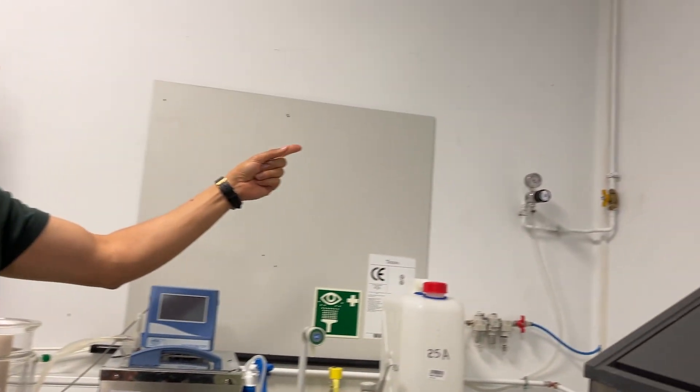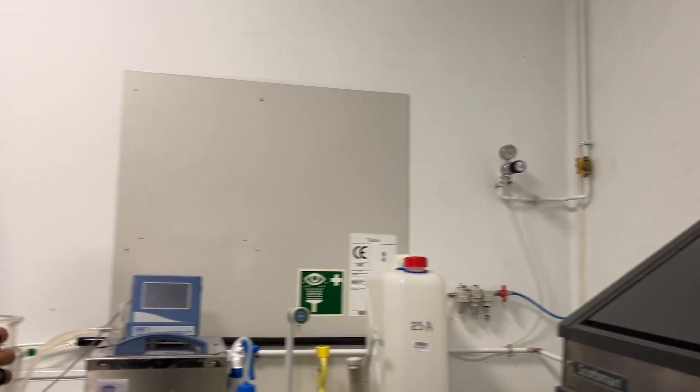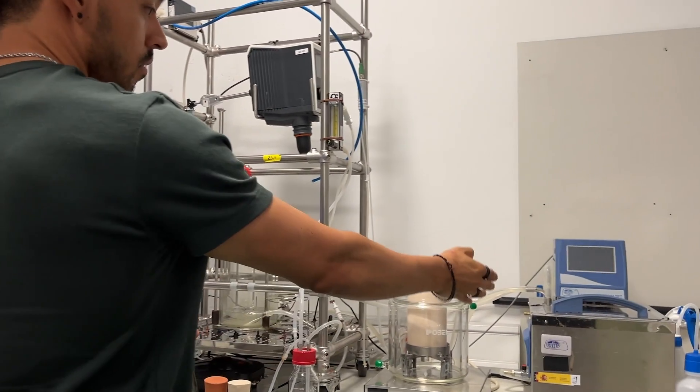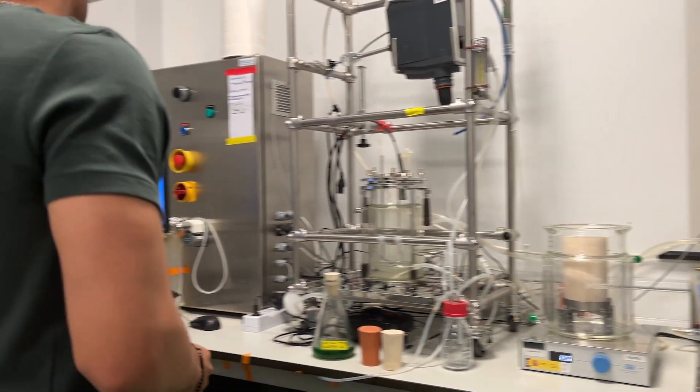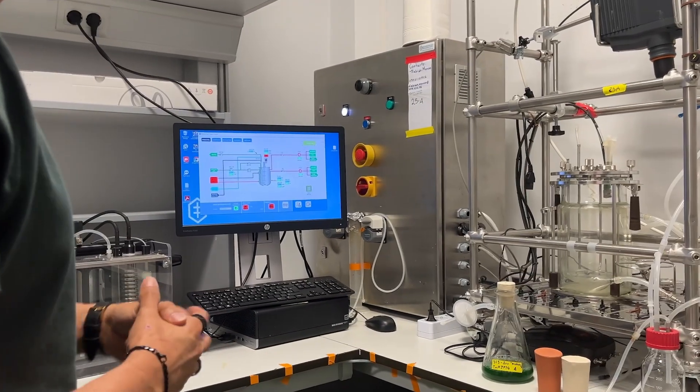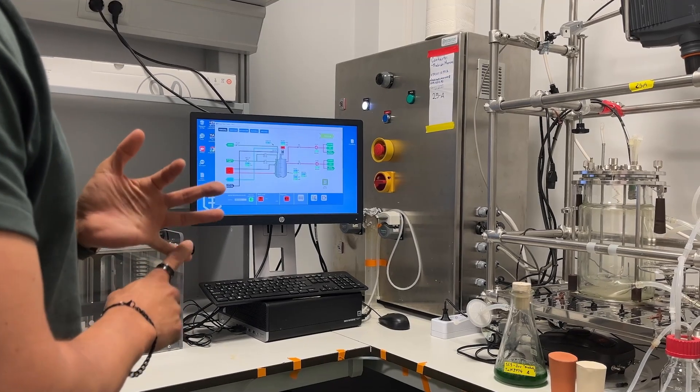Here you can see how we provide CO2 from a compressor, and everything is controlled — temperature control is done by this unit. And here we have the control display where we can control the vibration, CO2 input, temperature, and all the parameters of the bioreactor.